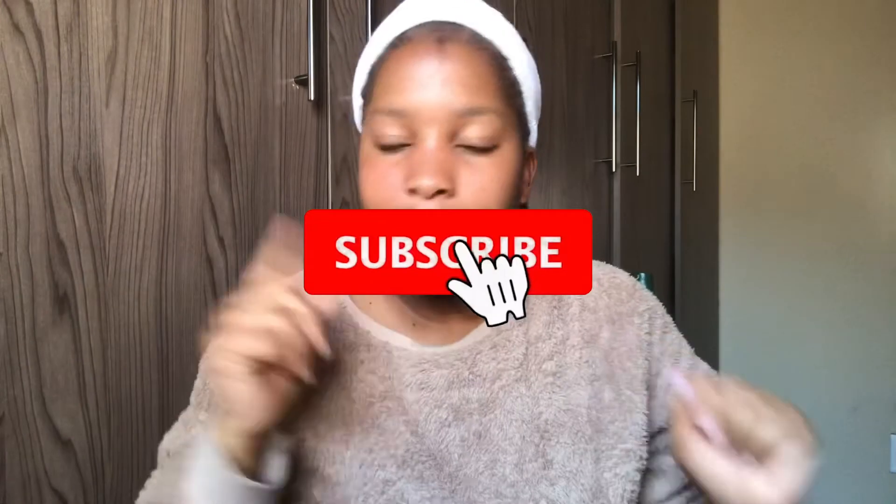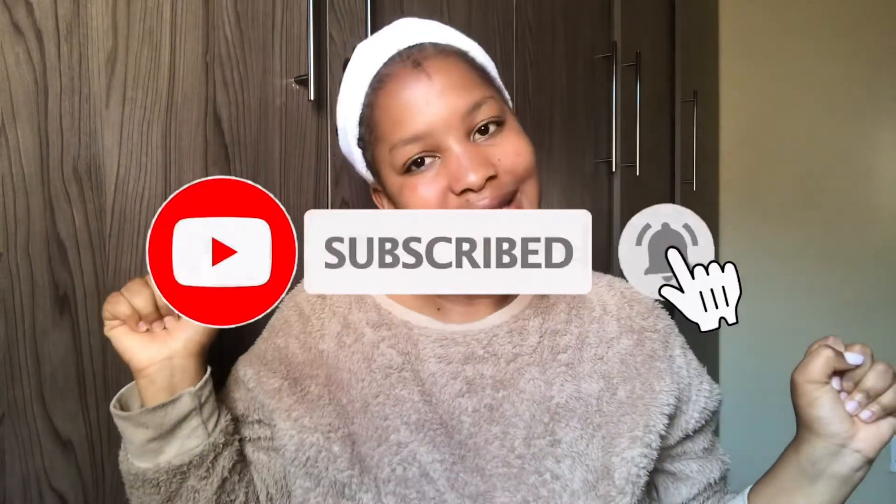Thank you guys for watching this video. If you enjoyed it please give it a big thumbs up and comment down below your own skincare routines, what you use on your face, and what you'd recommend for hyperpigmentation and some scarring. Also comment if you have tried the Gentle Magic products and how they've worked for you — let's have a conversation. Please don't forget to subscribe, and until next time, bye!